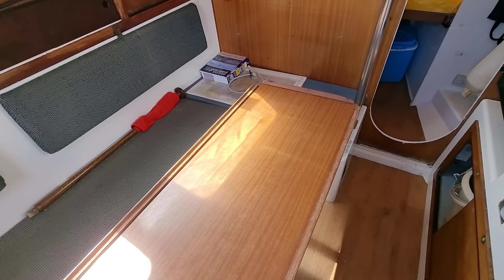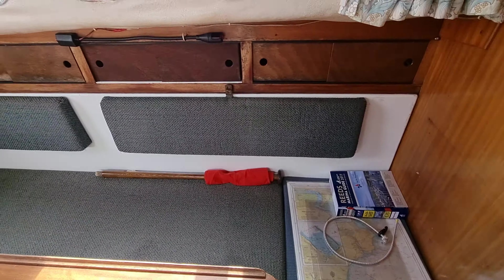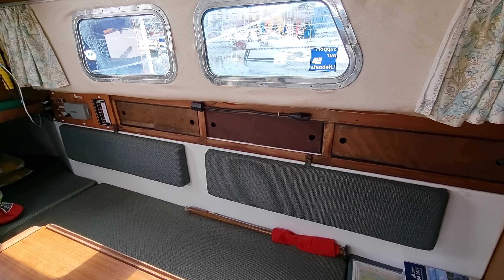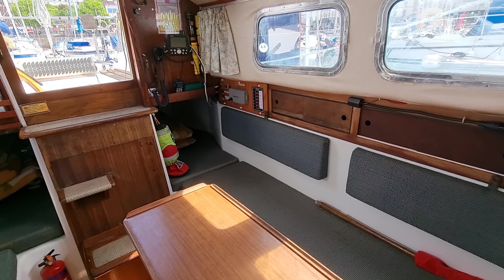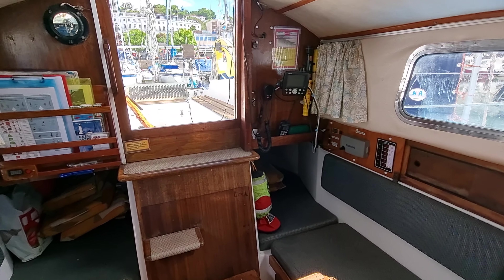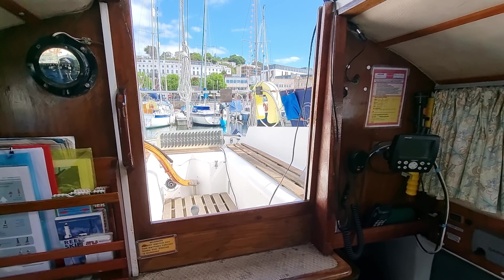Nice big windows make it a lovely light space to be in. Again, for the size of boat, a very comfortable seating area. There's a glimpse out there to the cockpit — I'll do an external video where you can have a look at that later.